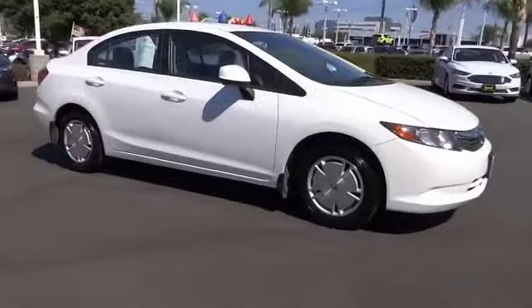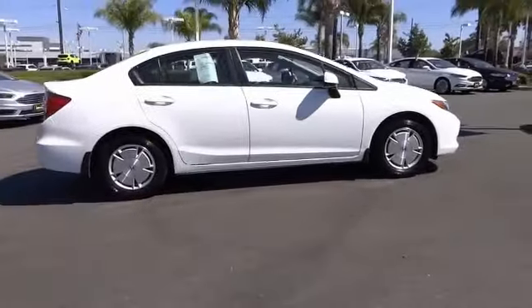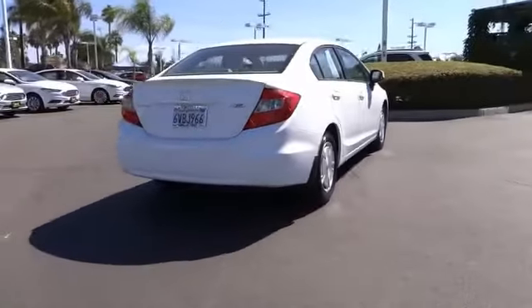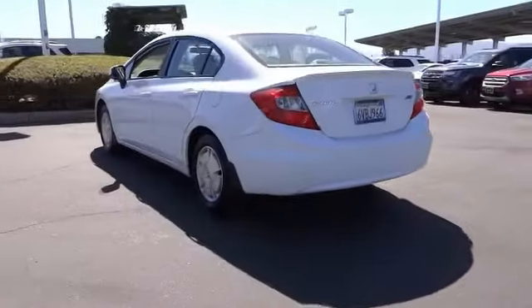Come test drive the 2012 Honda Civic. Practical, awesome gas mileage, and incredibly reliable. This vehicle has less than 130,000 miles. This beauty is sure to make you the talk of the neighborhood. So call or drop in for a test drive today.